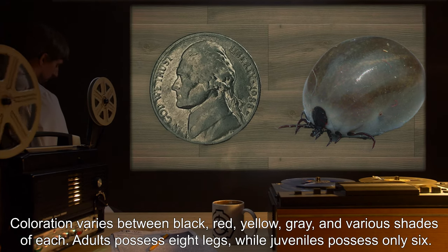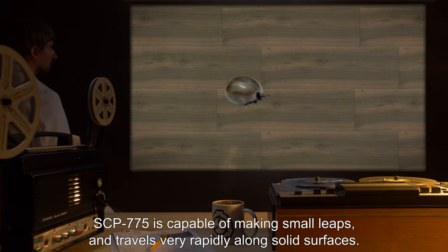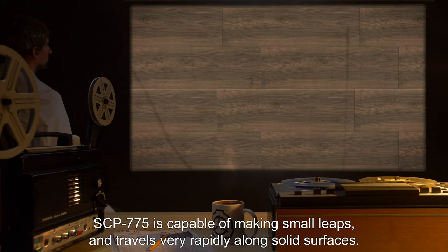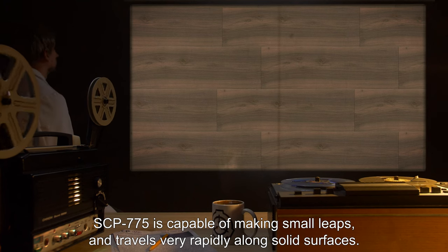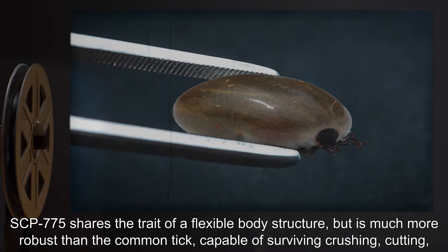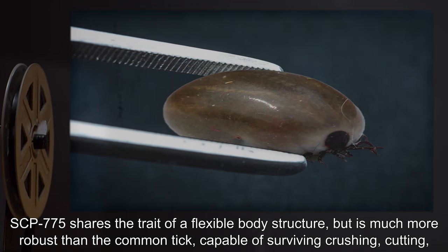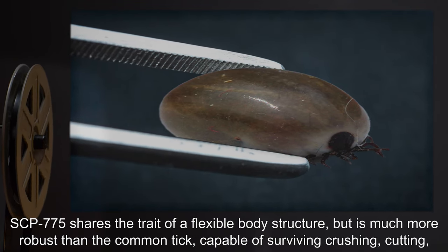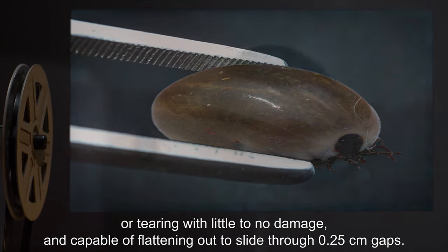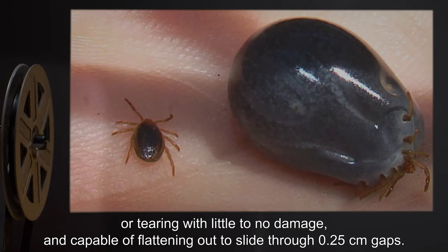Adults possess eight legs, while juveniles possess only six. SCP-775 is capable of making small leaps and travels very rapidly along solid surfaces. SCP-775 shares the trait of a flexible body structure, but is much more robust than the common Tick, capable of surviving crushing, cutting, or tearing with little to no damage.